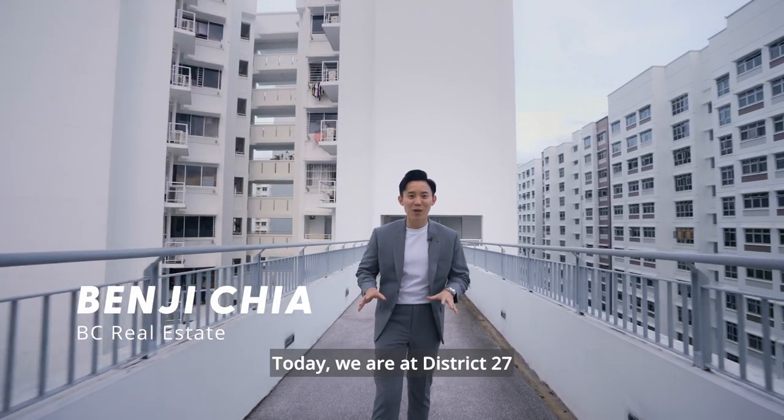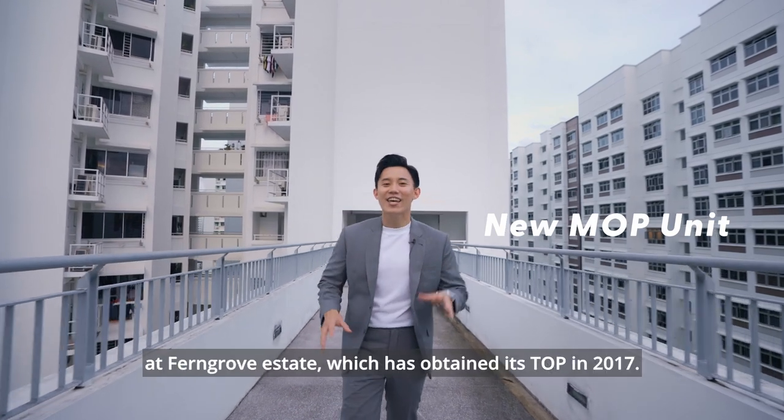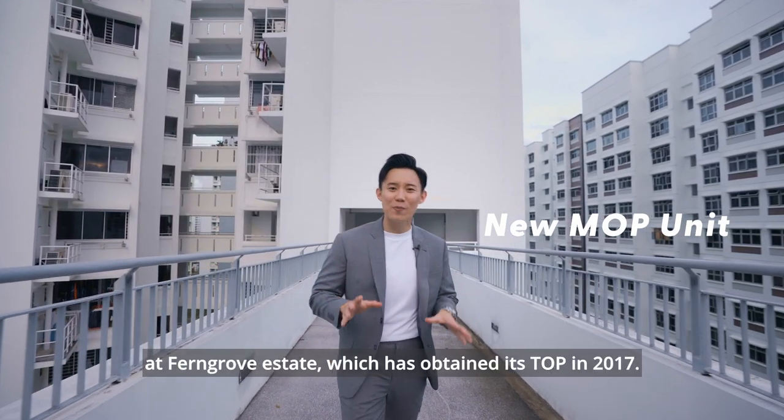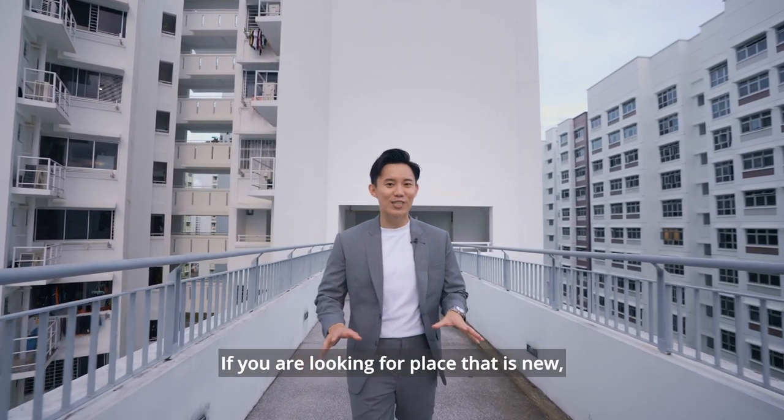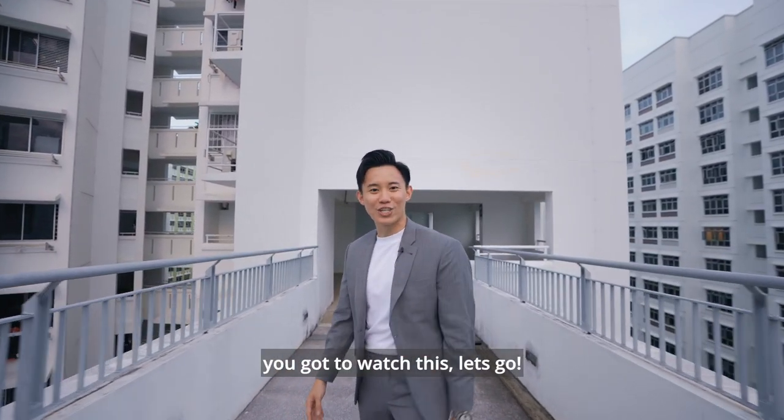Hi guys, I'm Benjy from Propnext and today we are at District 27. I'll be bringing you to a newly MOP unit at Ferngrove Estate which obtained its TOP in 2017. If you're looking for something that's new, well-renovated and in close proximity to nature and greenery, you've got to watch this. Let's go!